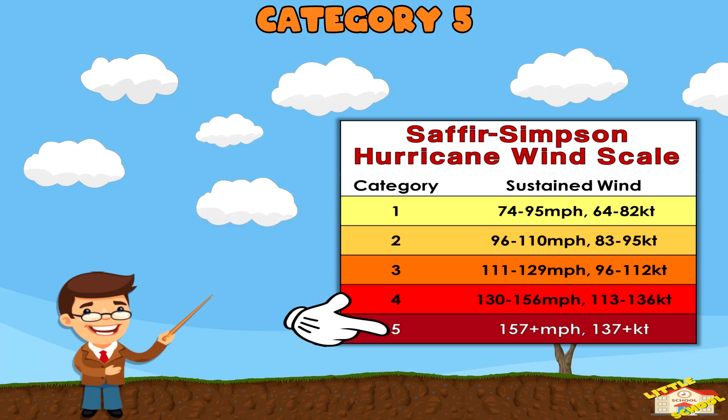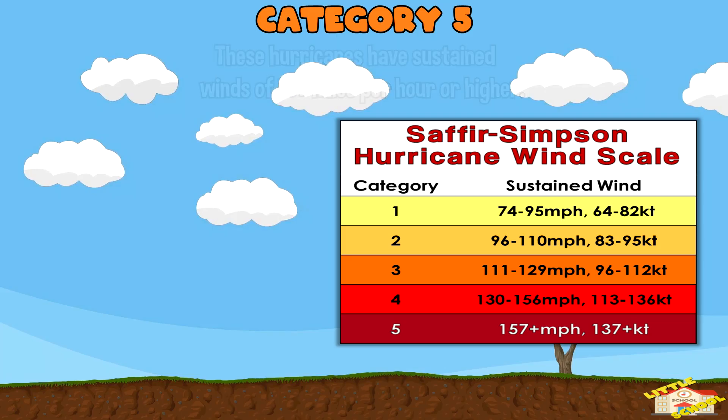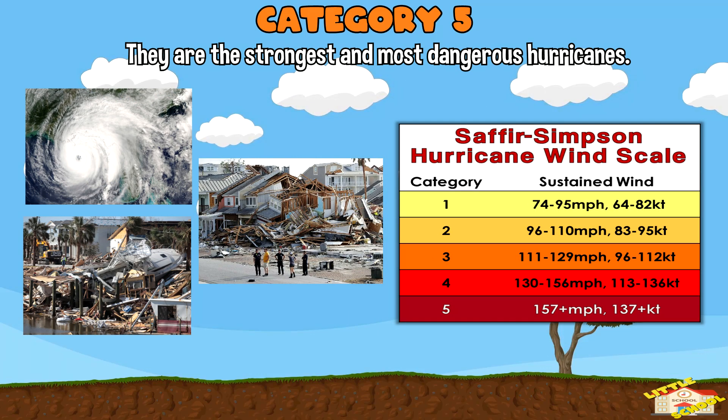And finally, Category 5: These hurricanes have sustained winds of 157 miles per hour or higher. They are the strongest and most dangerous hurricanes and can cause catastrophic damage to almost everything in their path, including buildings, trees, and power lines.